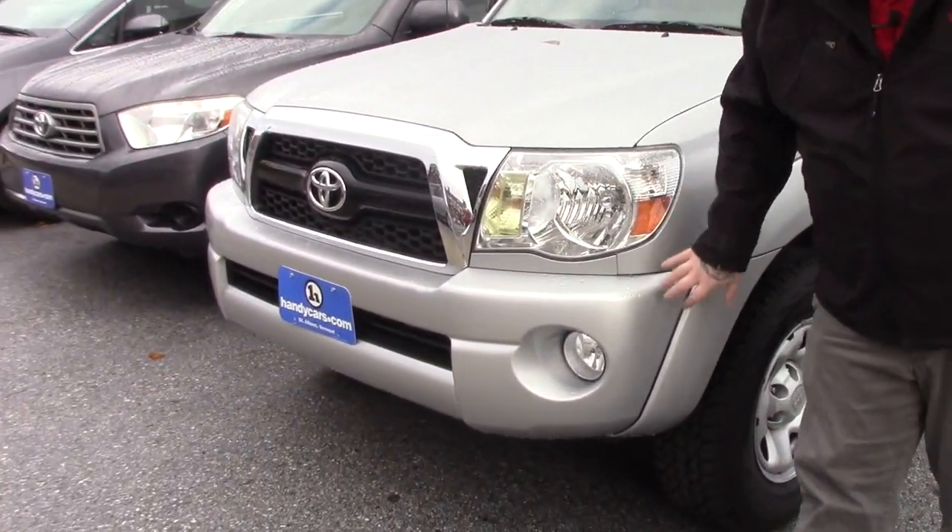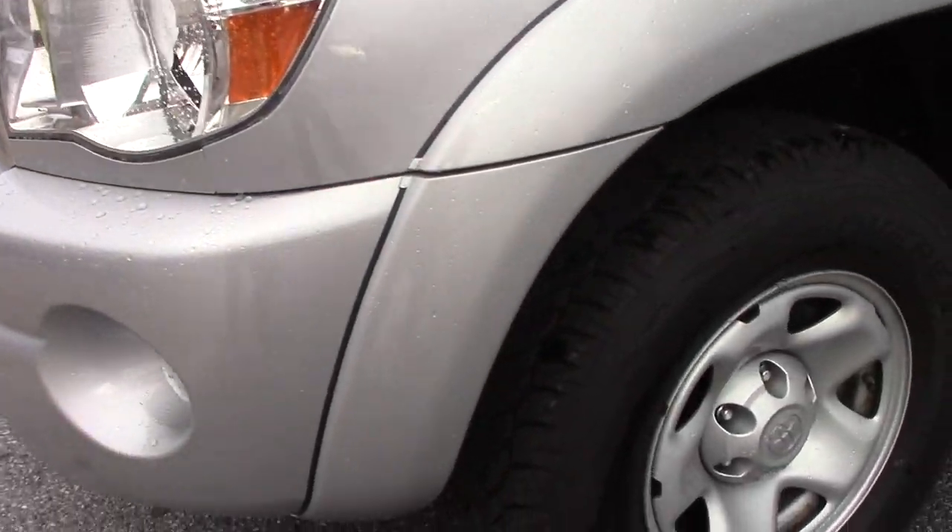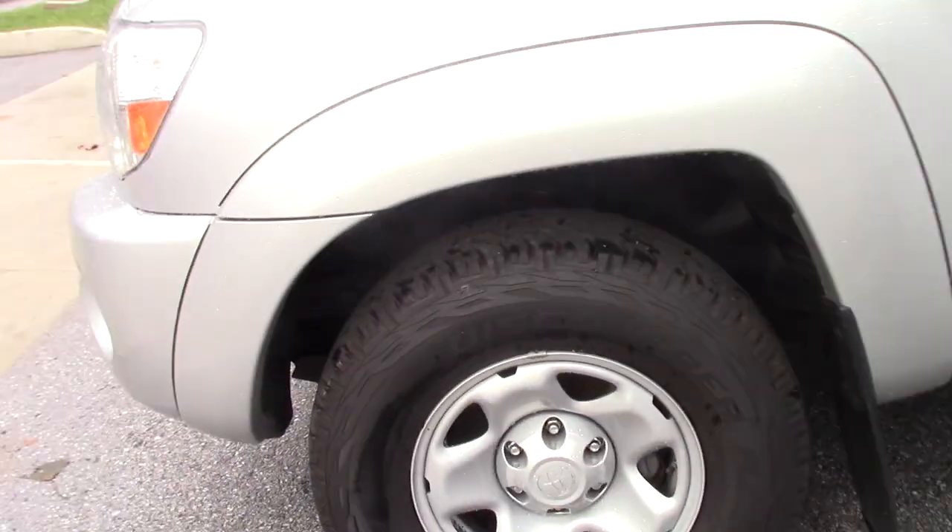Just going over the vehicle, it's got the halogen headlights, fog lights integrated into the bumper. This particular truck is on the Toyota steel wheels, and you've still got brand new Cooper all season tires.